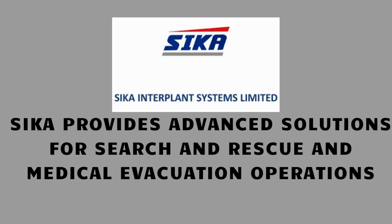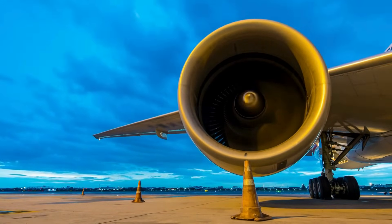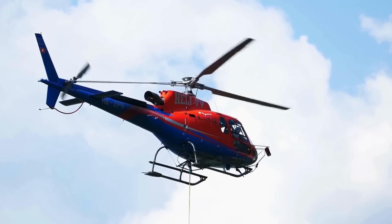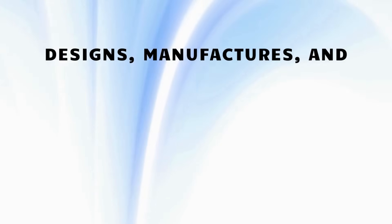In partnership with leading international companies, Sika provides advanced solutions for search and rescue and medical evacuation operations. Sika manufactures landing gears for various aircraft, including trainers, helicopters, and fighter aircraft, and offers full support for the maintenance, repair, and overhaul of these systems. The company also designs, manufactures, and services critical handling systems such as dipping sonar winches, rescue hoists, cargo winches, and other mission-critical equipment.